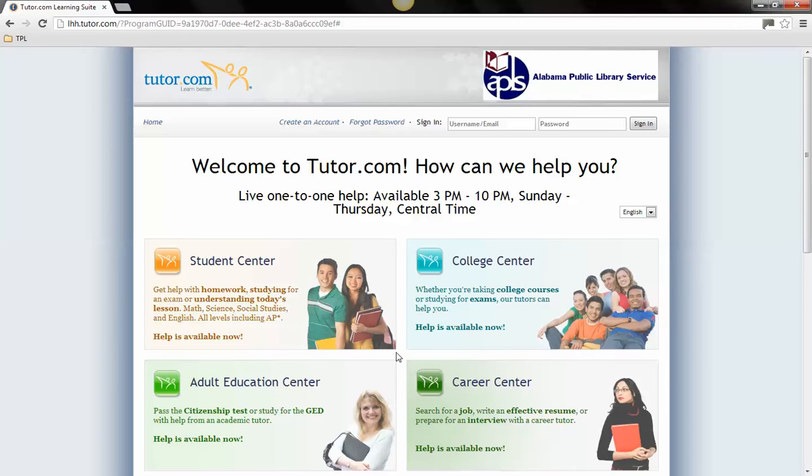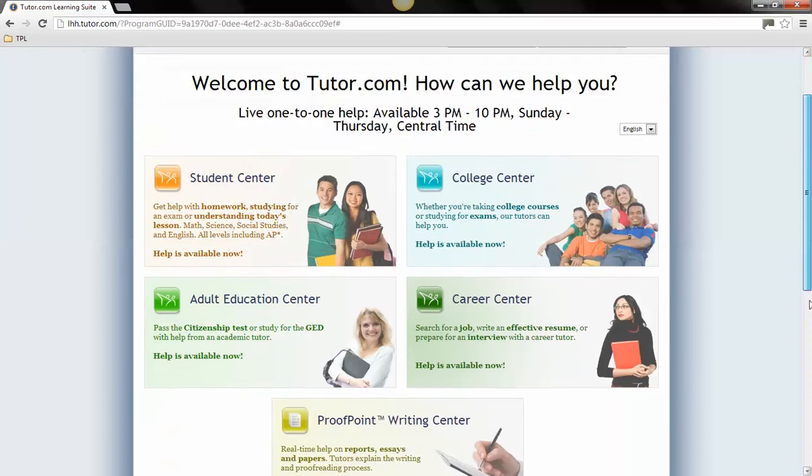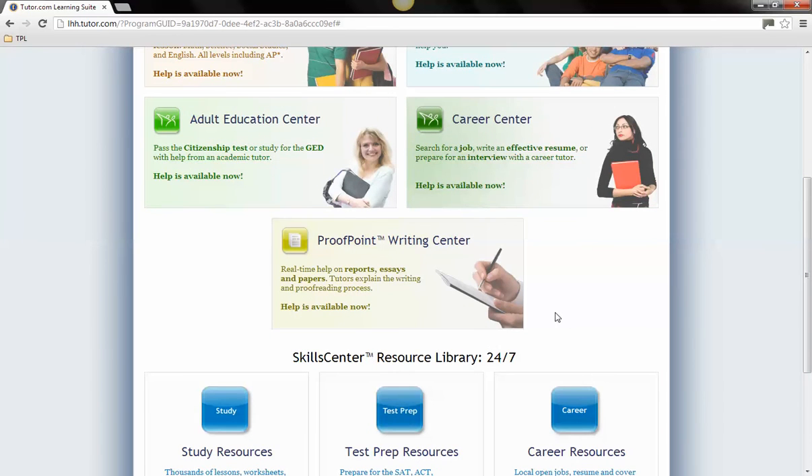The Adult Education Center can assist with studying for the GED or the Citizenship Test. The Career Center has resources that can aid in job searching, resume writing, or preparing for an interview. Finally, the Proofpoint Writing Center can help with writing academic papers.